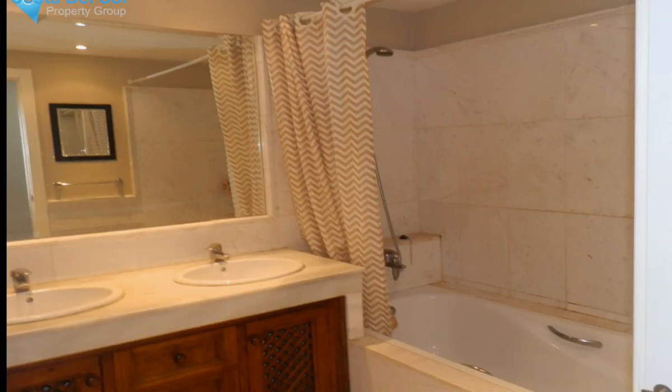Middle floor apartment, Estepona, Costa del Sol. Two bedrooms, two bathrooms. Built area 146 m², terrace 20 m².